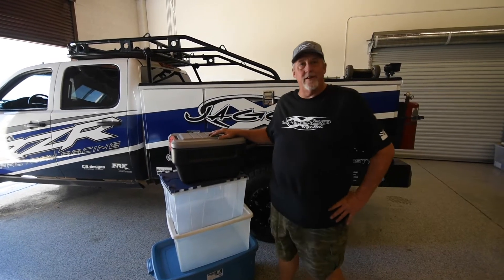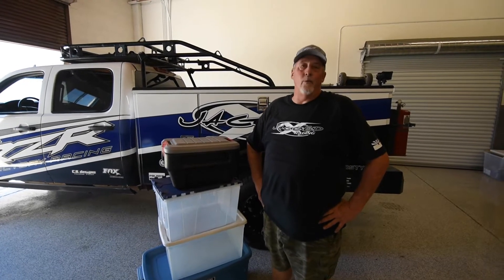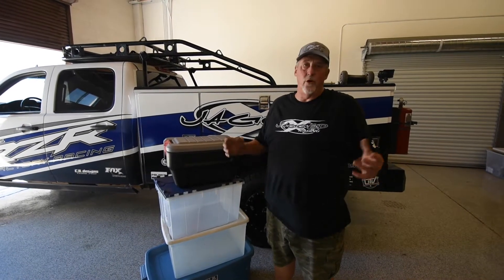Hey guys, this is Bill with Jagadax Racing in Phoenix. You know, of all years of desert racing here, the one thing that we always constantly struggle with is storage space and trying to find the right storage solutions for all our stuff.